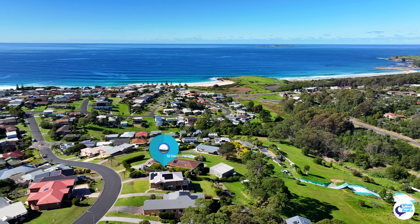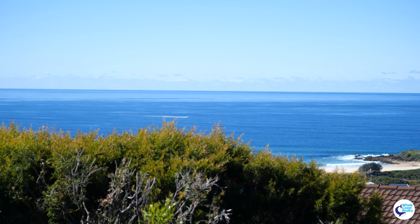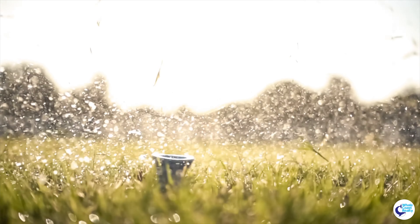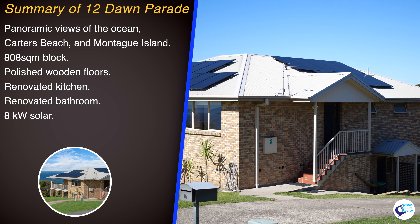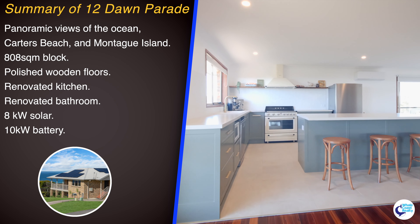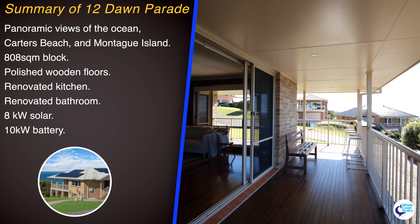Summing up 12 Dawn Parade in Kianga — fabulous views onto Carters Beach, Montague Island, Goolaga Mountain in the background, Narooma Golf Course. Panoramic ocean views to see the whales and boats going past. Four bedrooms, two bathrooms, circular driveway, two lock-up areas, beautiful backyard, lovely entertaining deck. 10 kilowatts of batteries and 8 kilowatts of solar panels. Beautifully renovated kitchen, bathroom, and laundry downstairs. Lots of living.